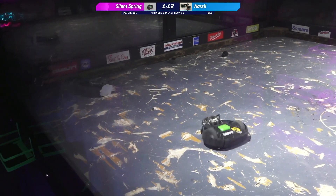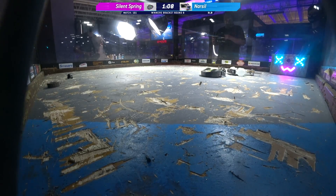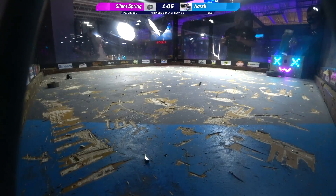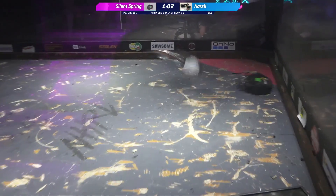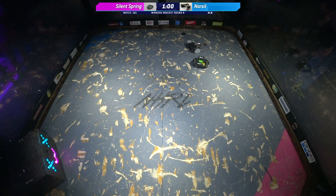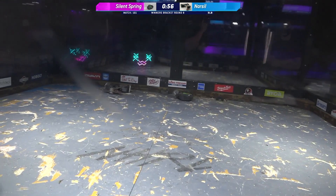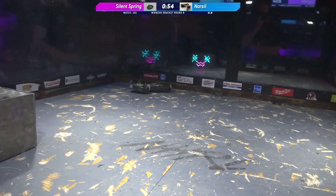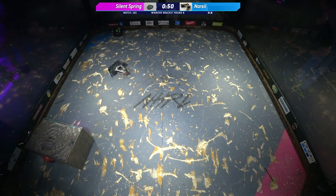Narcil down to one wheel, weapon still kind of working. As long as that weapon's working, it can give translational movement. Sixty seconds here — we will be crowning a winner of the May 15th Norwalk Havoc Beetle Weight Finals. It's looking increasingly like it may be Jameson Go. Huge hit there on Narcil.